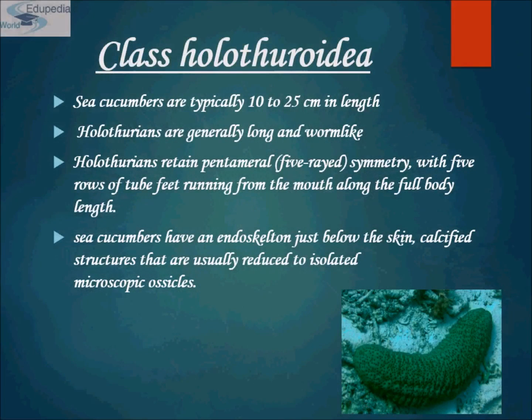Class Holothuroidea: Sea cucumbers, aptly named, are sluggish creatures that often cause new divers to ask what those things on the sea floor that look like cucumbers are. They differ from other echinoderms in that they are more soft-bodied and their leathery skin lacks spines, but the skin of many species is covered with wart-like projections. Their five-sided radial symmetry is only obvious if you view a cross-section of the animal in the lab. In short, sea cucumbers are the ocean's vacuum cleaners.